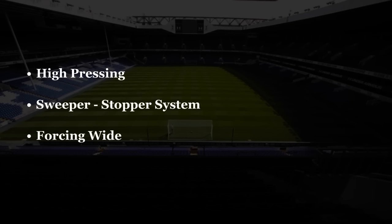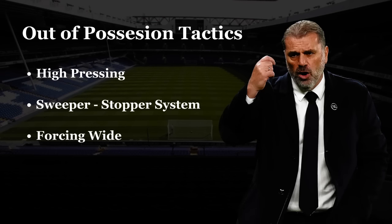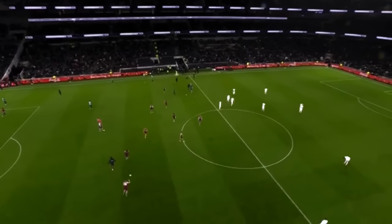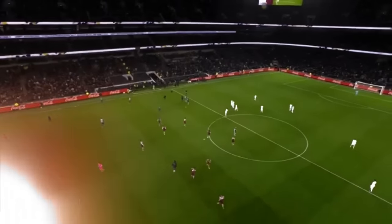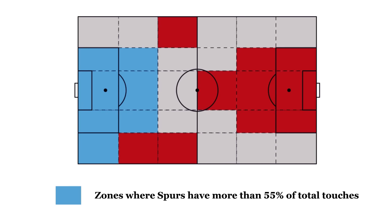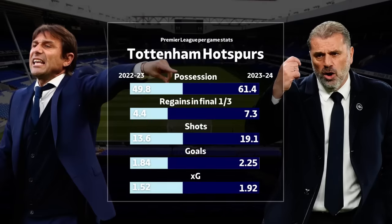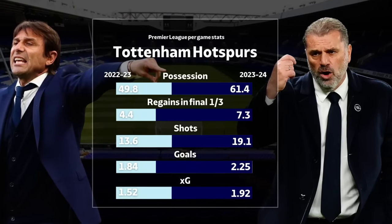These three tactics share a commonality — they are primarily employed when Spurs are out of possession. However, their struggles last season were even more problematic during the in-possession phase. Comparing touch maps from last season to this season, there is a drastic change. The reason they are so good at in-possession play this season is Postecoglou's fourth tactic.